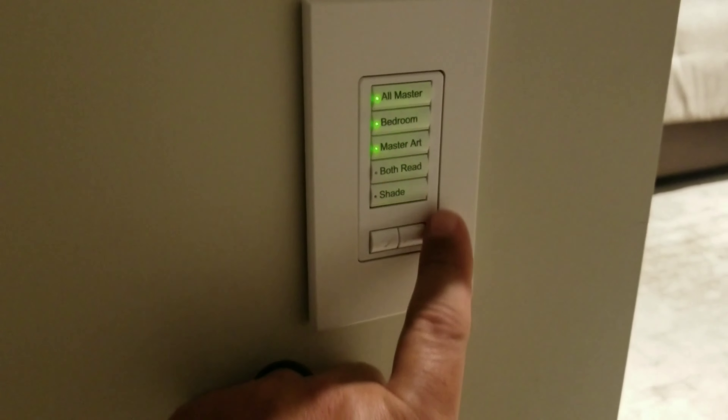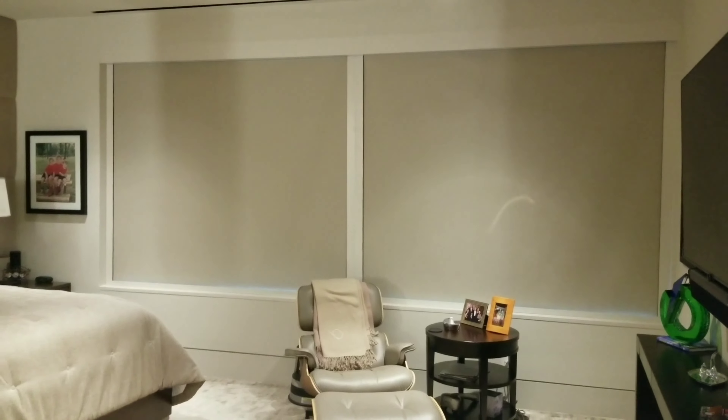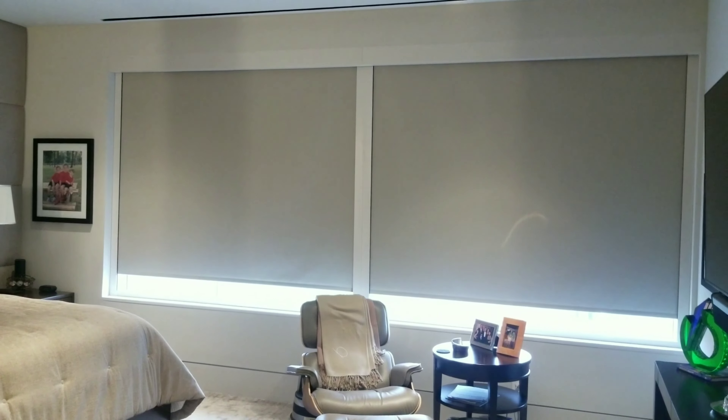You can simply control your shades with an in-wall keypad. We can also set them up so you can control them through voice. My personal favorite is through scheduling.